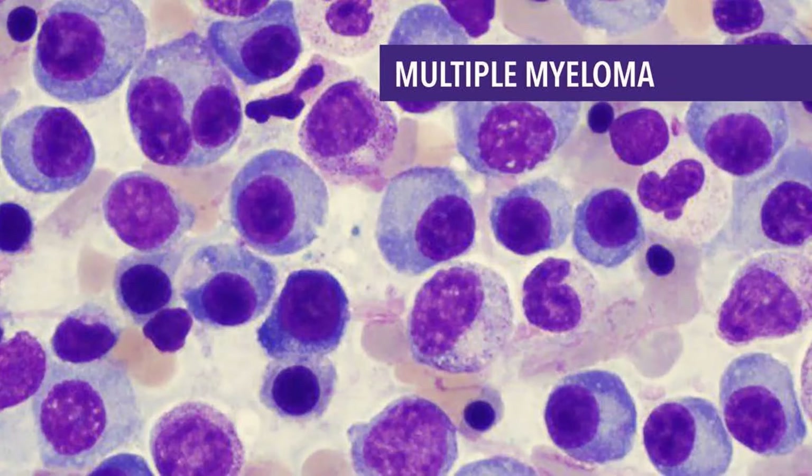Solitary Plasmacytomas: A plasmacytoma is a type of abnormal plasma cell growth that is cancerous. Rather than many tumors in different locations as in multiple myeloma, there is only one tumor — hence the name solitary plasmacytoma. A solitary plasmacytoma often develops in a bone. When a plasmacytoma starts in other tissues, such as the lungs or other organs, it is called a solitary extramedullary or extraosseous plasmacytoma.